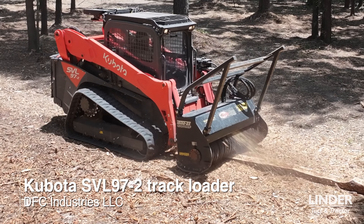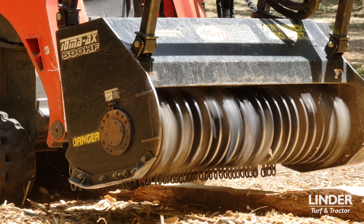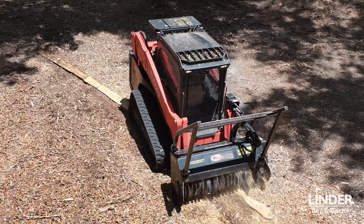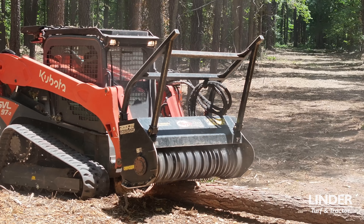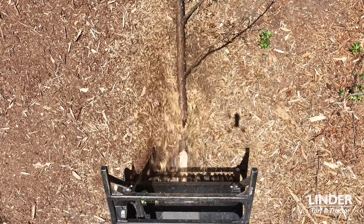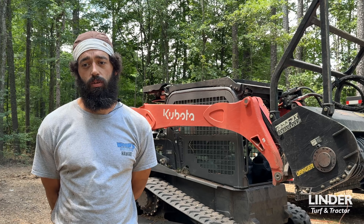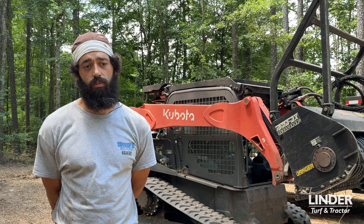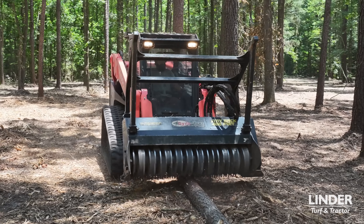As long as I take care of my machinery, it'll take care of me. What I have is a Kubota SVL 97-2 paired with a Gyrotrack 500HF — it's a great combo. The 500HF is a very stout, purpose-built mulcher, very high quality, and the Kubota is a very dependable machine.